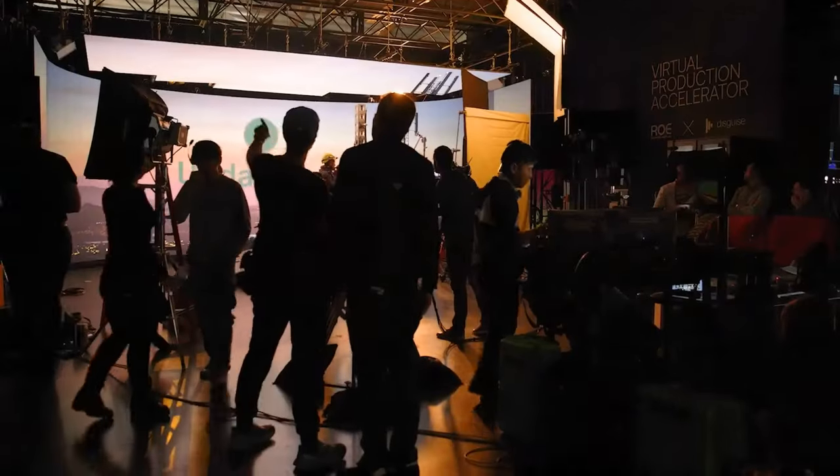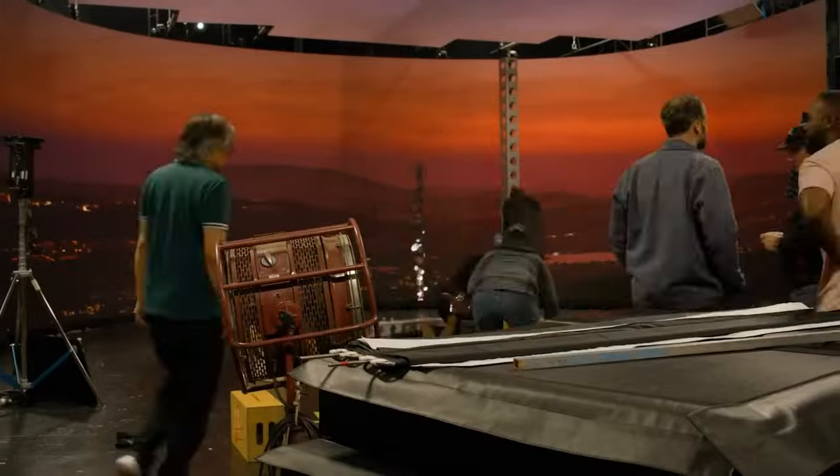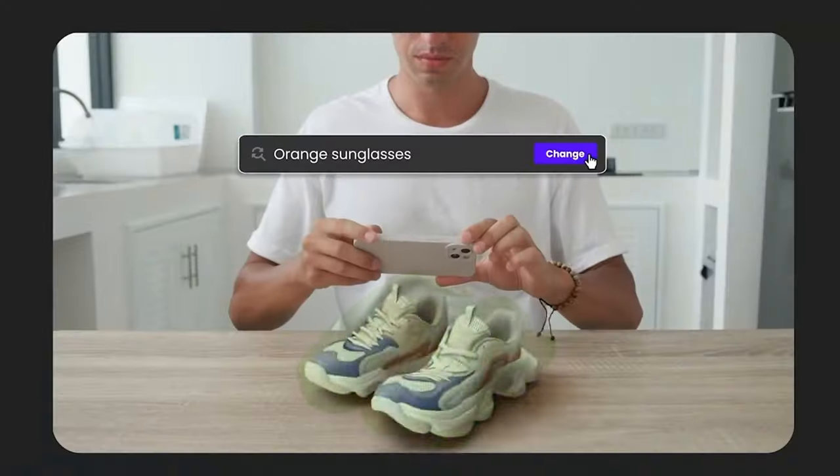Welcome to VP Land, the podcast where we explore the tools, projects, and people that are changing the way we are making movies. I am Joey Dowd, your host.